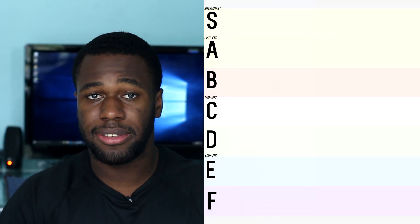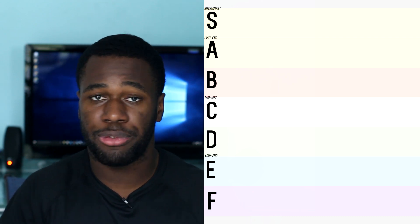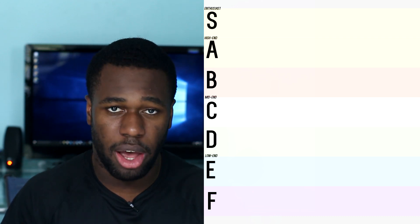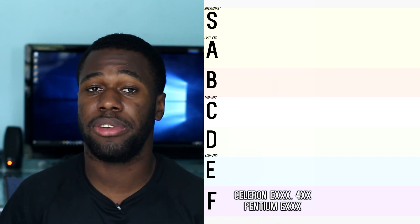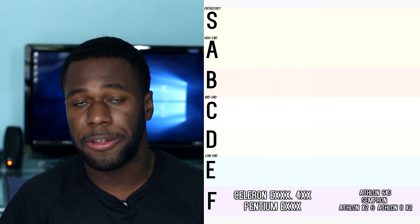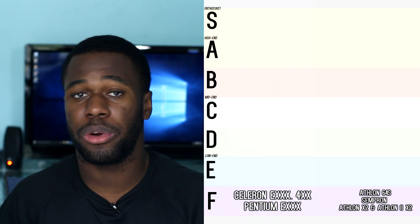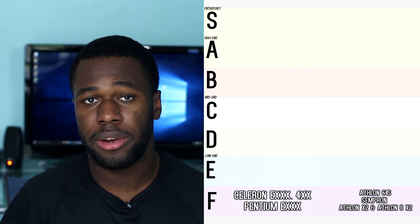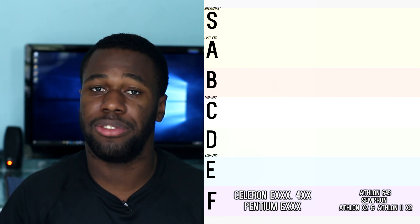Rank F is the very lowest and is labeled the low end of the spectrum. These CPUs should not be used for gaming — they're really just office processors. From Intel we have the Celeron E series, the Celeron 400 series, and the Pentium E series. From AMD we have the second generation Athlon 64 processors, the Athlon FX64 processors, the Sempron, the original Athlon X2s, and the second generation Athlon X2s.